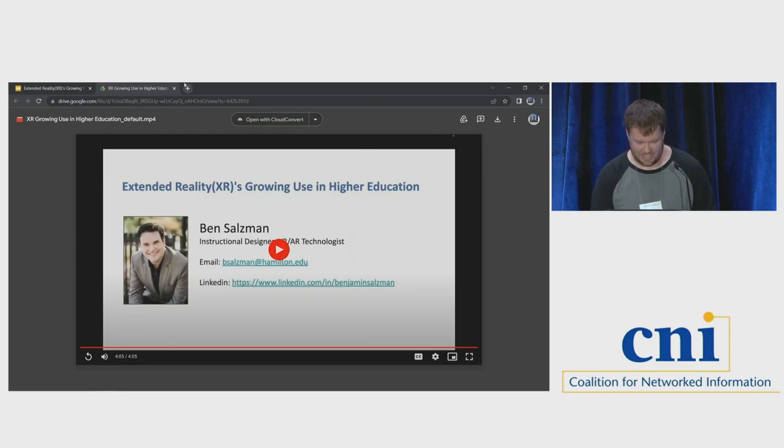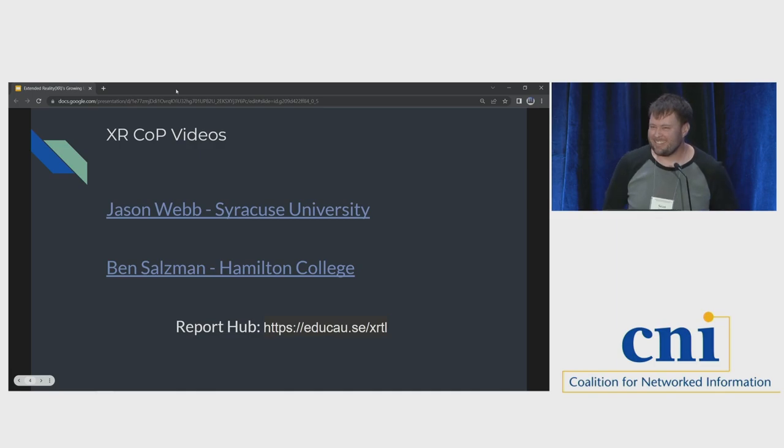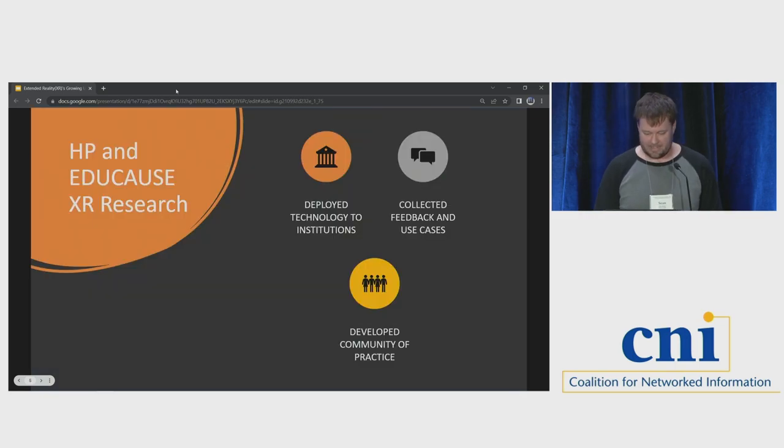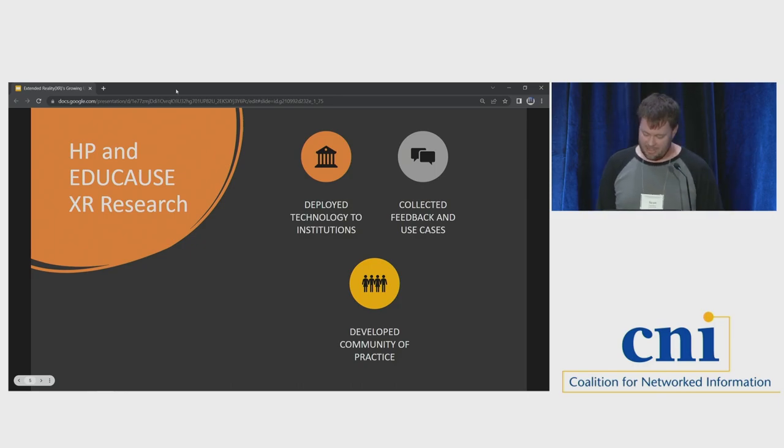I want to thank Ben and Jason for participating from afar. At the bottom of the slide there's a link to that XR in teaching and learning report that Jason mentioned. The research began back in 2018 and is still ongoing — I've taken over from someone who started it before I joined Educause. We deployed technology to 17 institutions with AR, VR, and 3D scanning technology. Ben's mention of new ways to scan with drones or phones is significant, as the creation of digital assets and having to hire third-party vendors has been a big issue in a lot of the research.